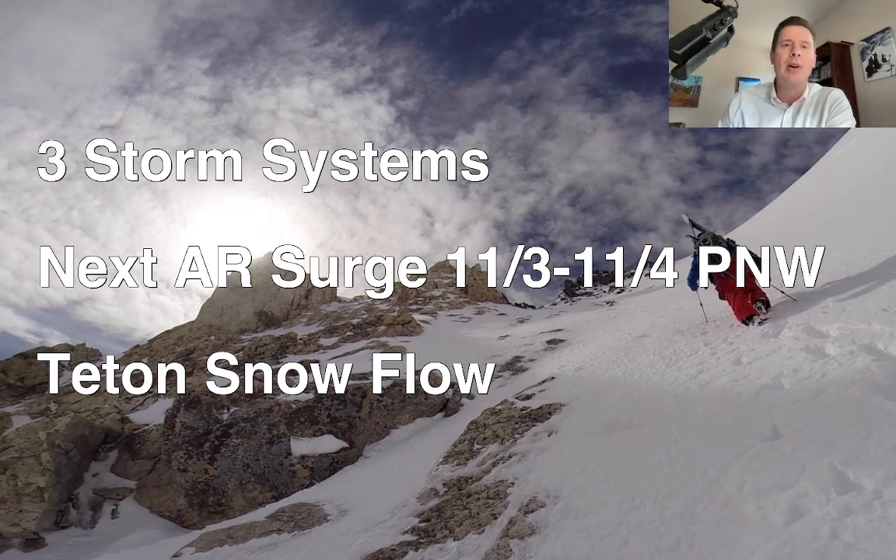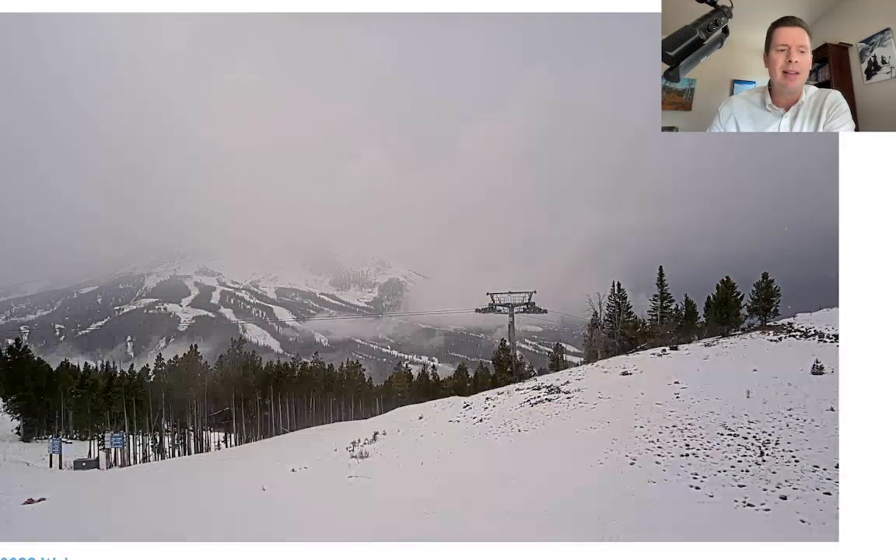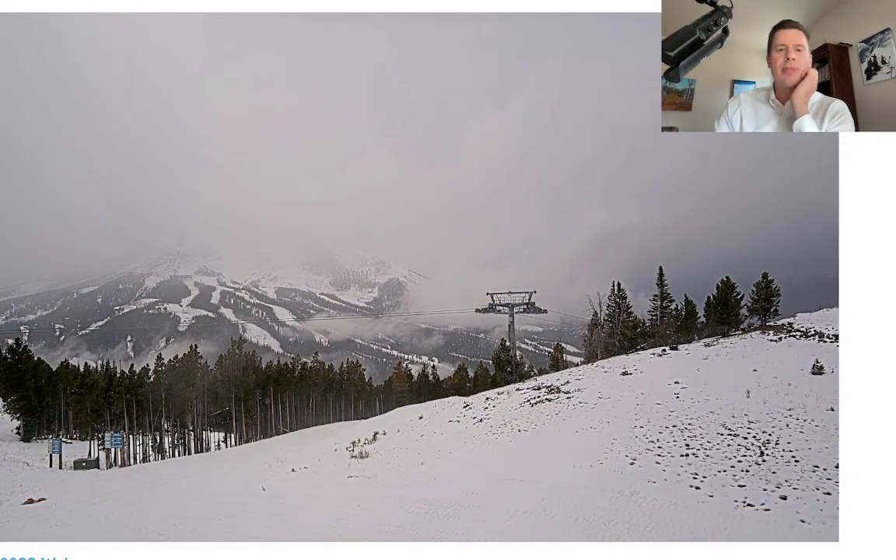We're going to get a flow pattern out of the west-northwest that does favor the Tetons for some nice snow. Right now, up in Big Sky, Montana, this is all part of the first storm system with the flow coming down out of the west-northwest. I'm forecasting snow in Big Sky with some accumulation.